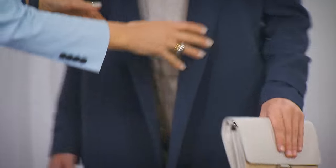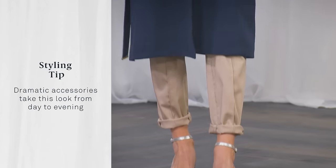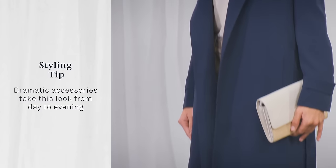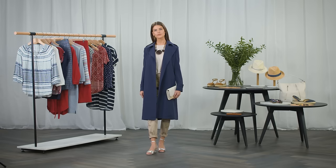Now add a clutch to dress up the look. The styling tip here: dramatic accessories are an easy way to take this look from day to evening. It doesn't have to be raining to wear a trench.